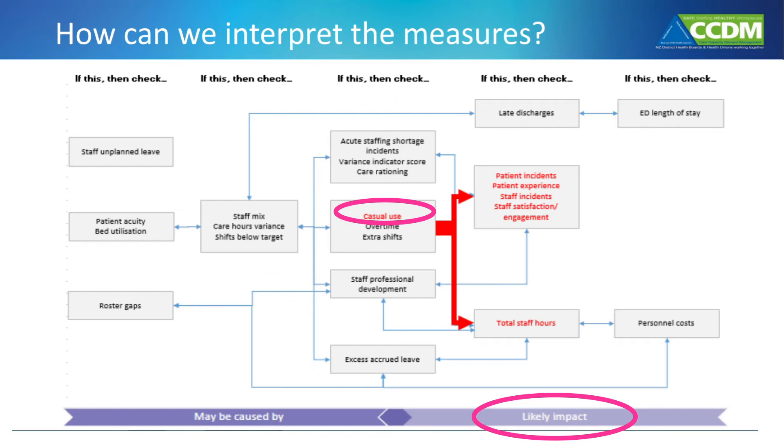If we look at high casual use again to understand its likely impact, we need to look at patient incidents — are reported patient incidents going up as a result? We should also look at patient satisfaction — is this going down? Are staff incidents going up? Is staff satisfaction going down? Or is there a financial impact, for example total staffing hours going up?